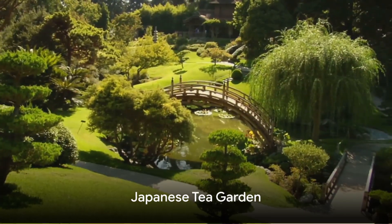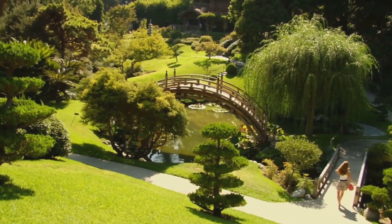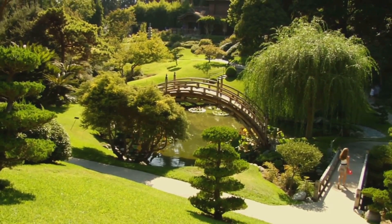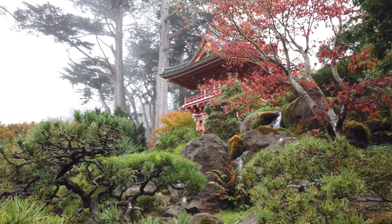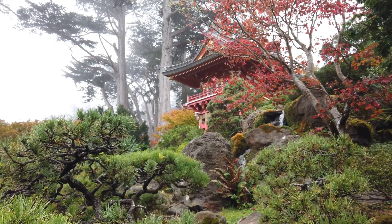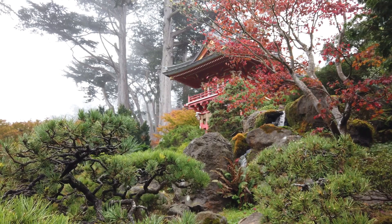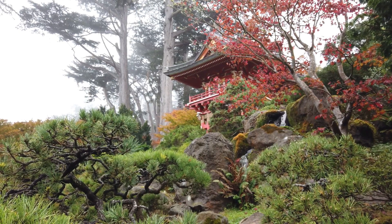First up on our list is the least known yet incredibly beautiful Japanese Tea Garden. Nestled within the heart of San Antonio, this hidden gem is steeped in history and culture. The garden, originally a limestone quarry, was transformed in the early 20th century into a verdant, tranquil haven dotted with vibrant koi ponds, stone bridges, and an enchanting waterfall.